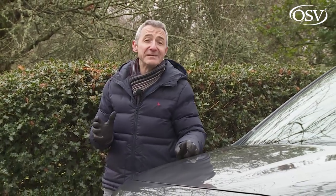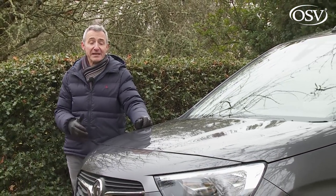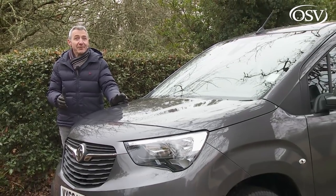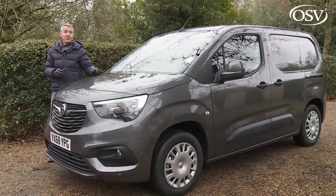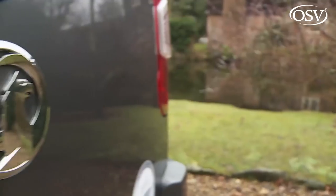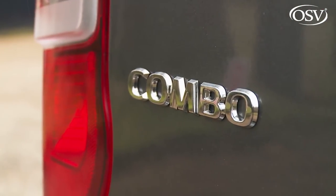Small vans were once very small indeed, essentially super minis with blanked out rear windows. That was fine if you were an envelope courier or a florist, but not much use otherwise. Back in 1993, one LCV design changed all that, predictably brought to us by the UK's biggest van franchise, Vauxhall, and carrying a name that's now familiar to around a quarter of a million satisfied owners across Britain: the Combo.